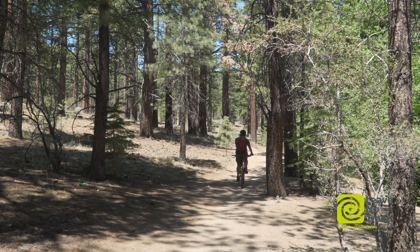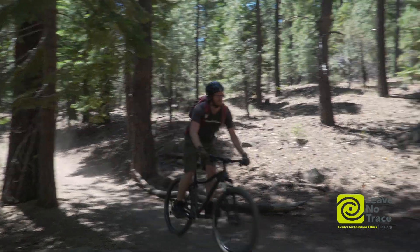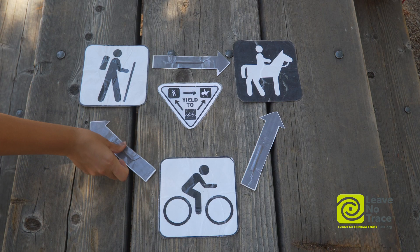Because mountain bikers have a mechanical advantage and travel quickly, they yield to all other groups.